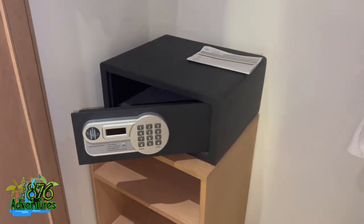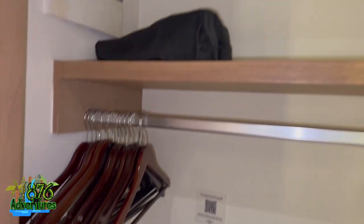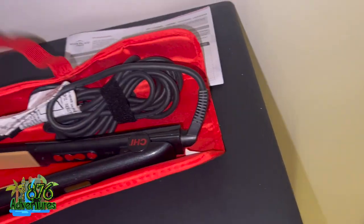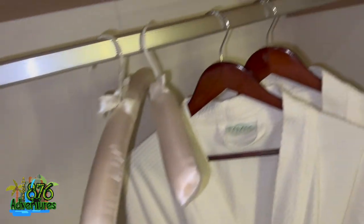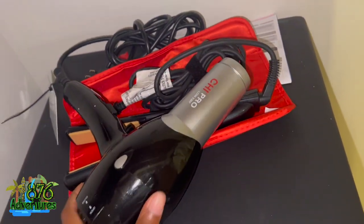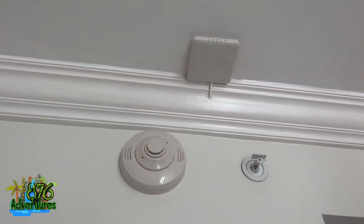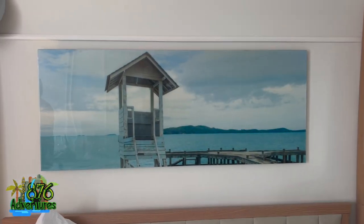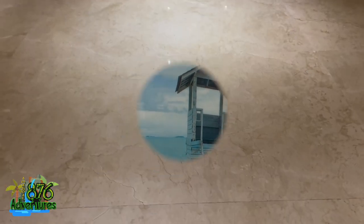We had the closet with robes — appreciated those. The safe was there of course. What was different at this hotel, that I've never seen anywhere else, is that they gave us a flat iron in the room, which I thought was very cool. I didn't use it since I have braids, but still appreciated it. There was also a blow dryer and a lot of different amenities. They also showed us the sprinkler system, Wi-Fi — which was good in the hotel and in the room — plus smoke detector and carbon monoxide detector. That pretty much concludes the room tour.